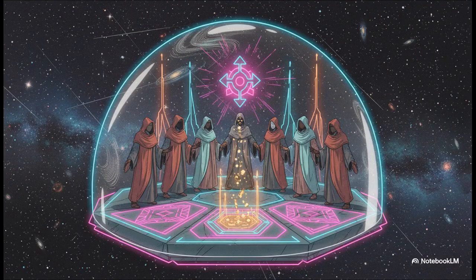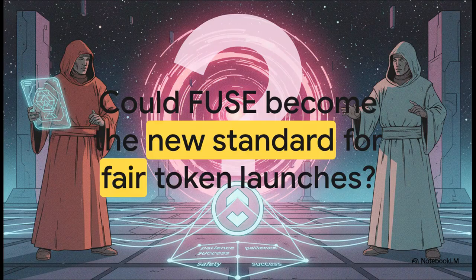So to wrap it all up: you've got principal protection — a real safety net for early folks; way less sell pressure because of how redemptions work; a deflationary system where exits actually shrink the supply over time; and most importantly, true alignment — the team, the big investors, the small community members, everyone is finally rowing in the same direction. And all this leaves us with a powerful question: in an industry so often defined by risk and chaos, could a model built on safety, patience, and shared success finally become the new gold standard for launching a token?